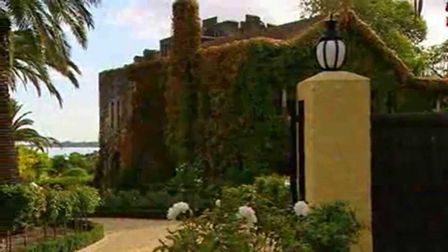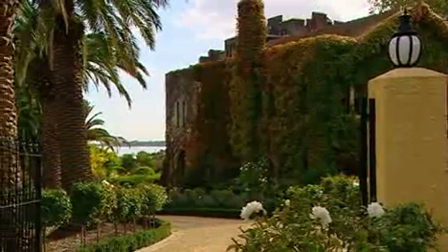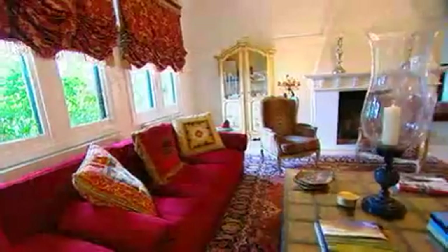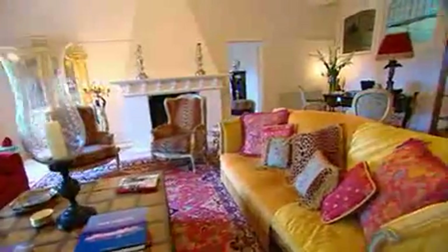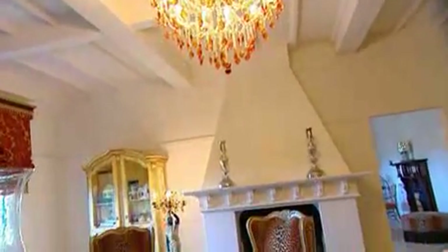We drove down here and we saw it 20 minutes prior to the auction. I fell in love with it, Lila fell in love with it, and we went for the auction and we bought it. Those spontaneous moments. And then you renovated it — how long did that take you?